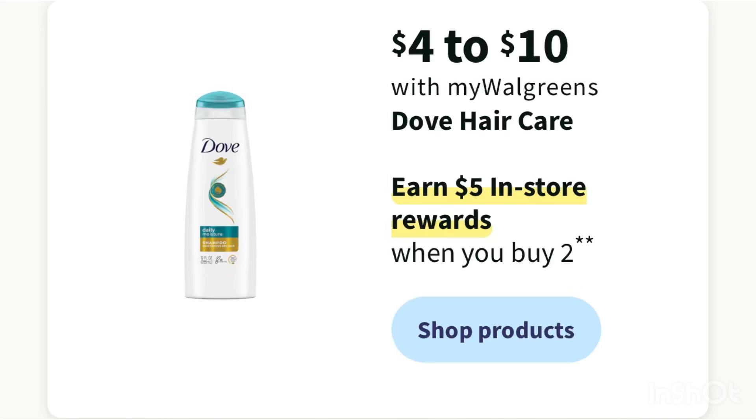We also have a Dove hair care deal — buy two, get a $5 register reward. I'm not sure if we'll receive a digital coupon, but hopefully we will. There's also a $4-off-two paper coupon — if you have that, it'll be free or a moneymaker. Either way, you grab two Dove for $8, receive a $5 register reward, making it $3 for two, or $1.50 each.